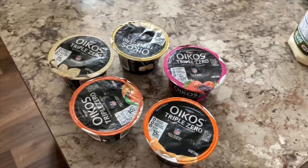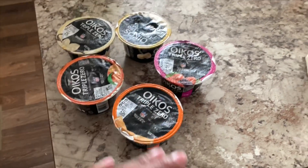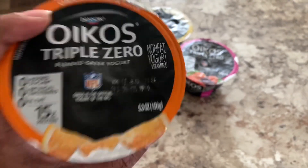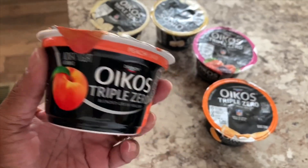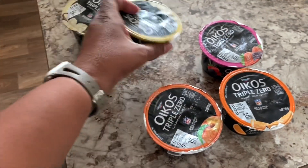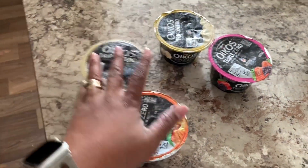After I put all the groceries up and transferred the video, I realized as I was watching it back that I didn't talk about the yogurt — it was on the counter but I forgot. So I wanted to share that I got some Dannon Oikos Triple Zero Greek yogurt. It has zero sugar and 15 grams of protein. I got it in orange cream, peach, mixed berry, banana and cream, and banana flavors. These will last me one a day for the week, and I'll probably do some bigger grocery shopping soon.